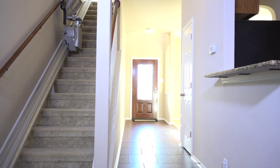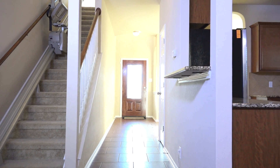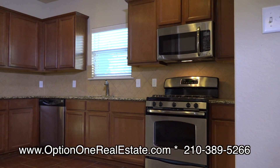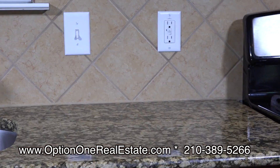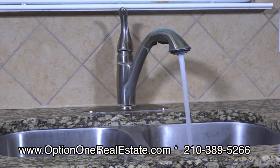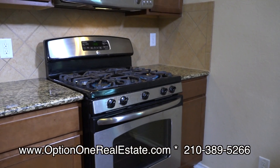At the heart of any good home is a big kitchen and this one does not disappoint. The kitchen is nicely sized. There's plenty of counter and cabinet space here. Some of the features include granite countertops, stainless steel appliances, and a gas stove.